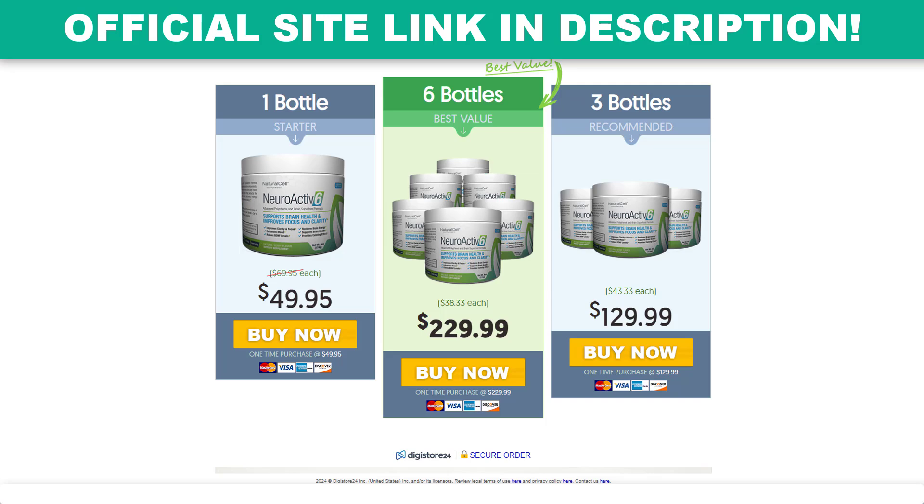The first thing you need to know about NeuroActive 6 is: be careful with the site where you will buy the product, because NeuroActive 6 is only sold on the official website. To help you, I left the link of the official site here below in the description of this video for you to access safely.